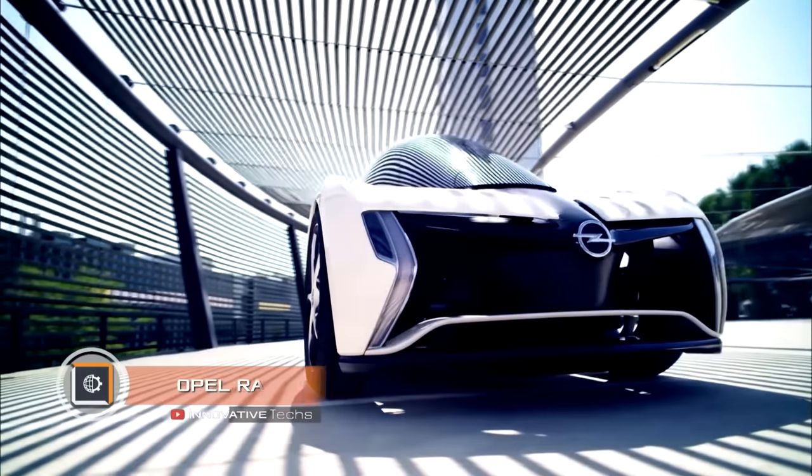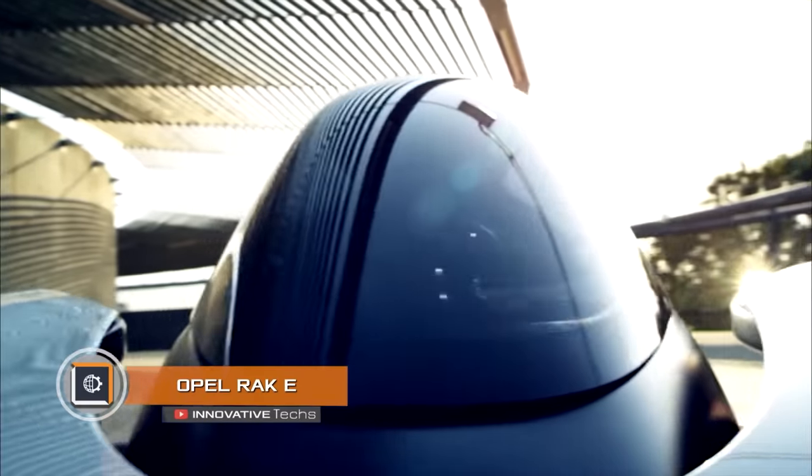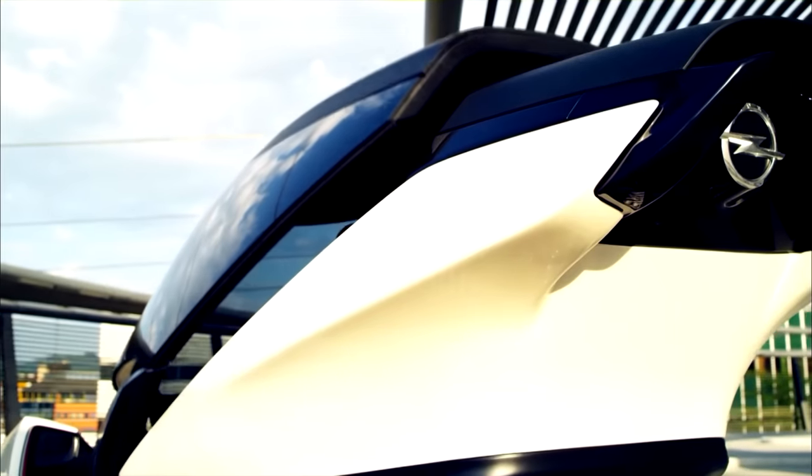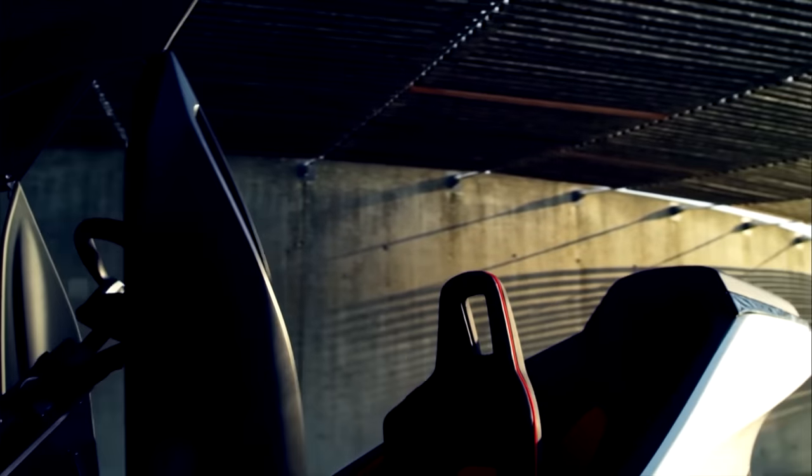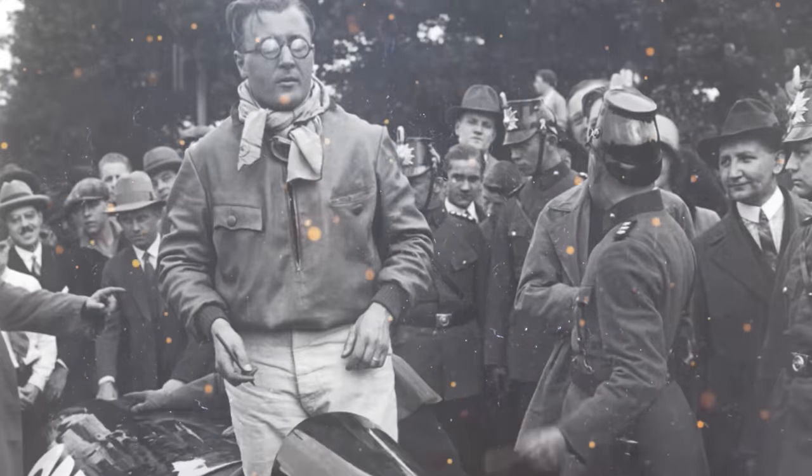Opel Rack E. The concept car of the well-known manufacturer Opel made a splash with its look at car shows. The tandem electric car resembles a futuristic closed-type cart with a folding top. The concept is named after the experimental Rack 2 car with two rocket engines — it was on it that Fritz von Opel in 1928 developed an unprecedented speed of 141 miles per hour.